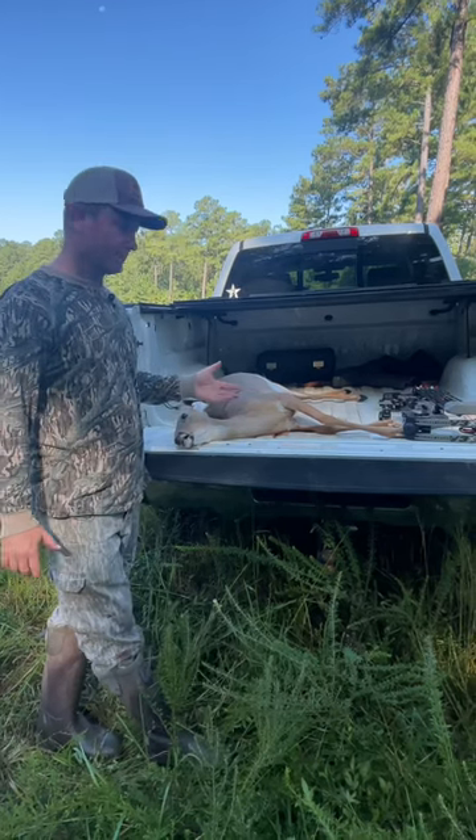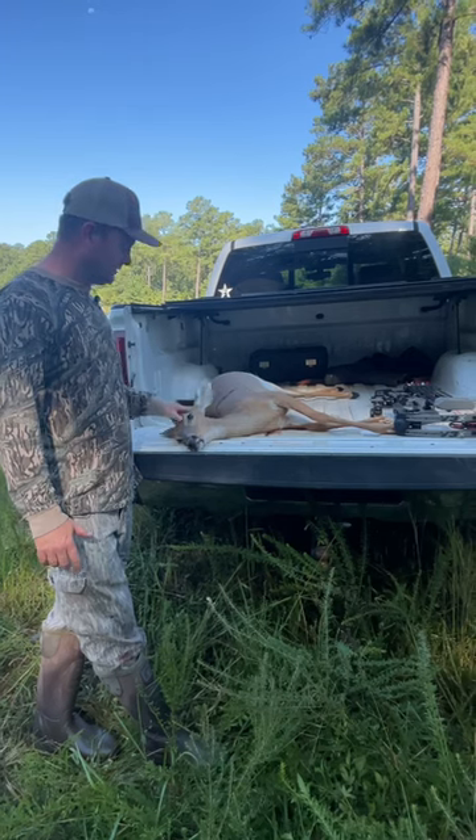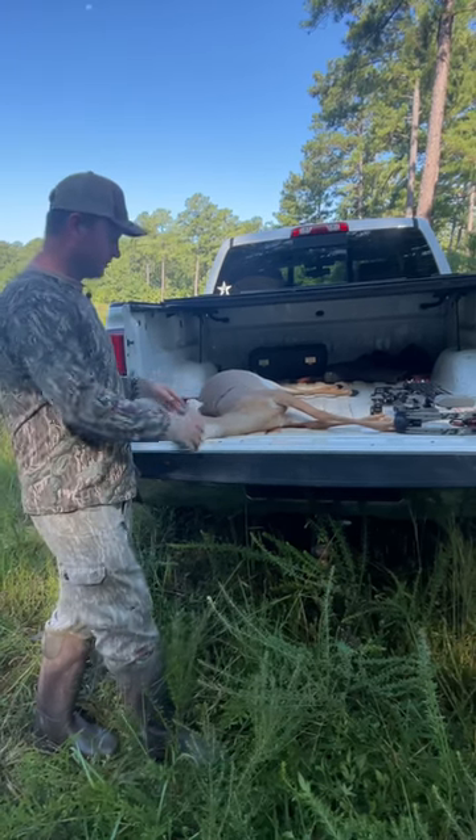When we got over there after I shot her, she ran about 100 yards. And I said, man, that deer is small-bodied, but she's kind of got this mature-looking head.